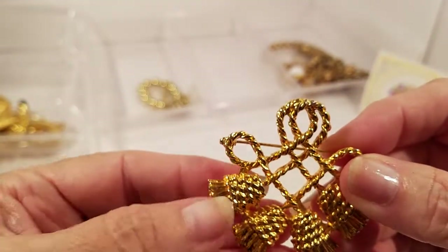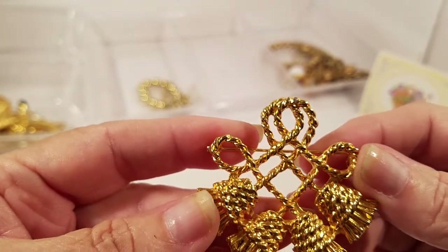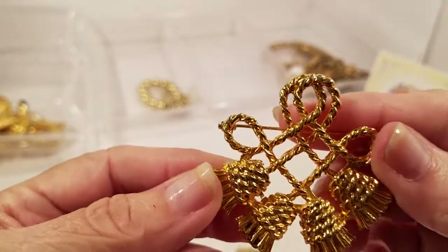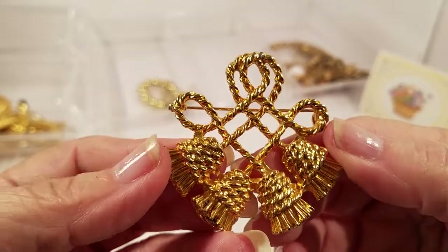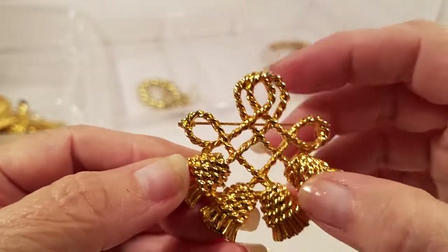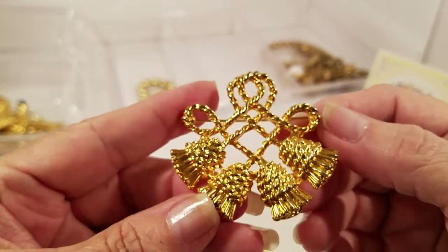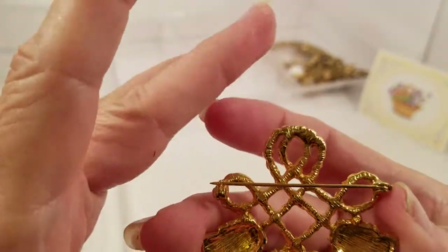We have what looks to be tassels with the rope — my words are escaping me. It looks like a rope you'd put on a curtain for tiebacks with tassels on them, that's what it reminds me of. Do you see something different? I don't see a maker on there.